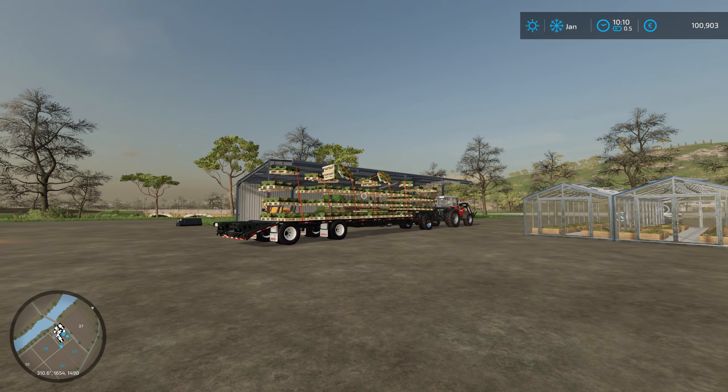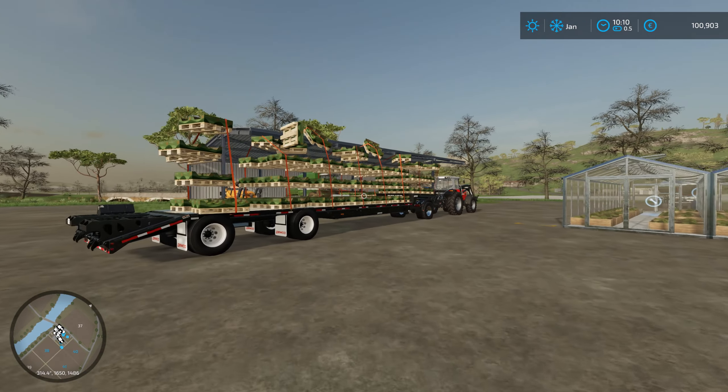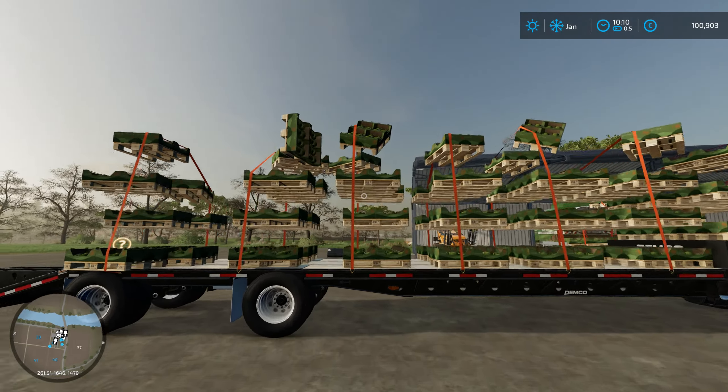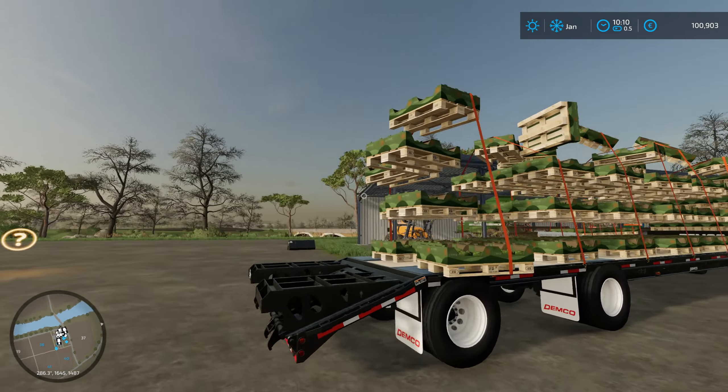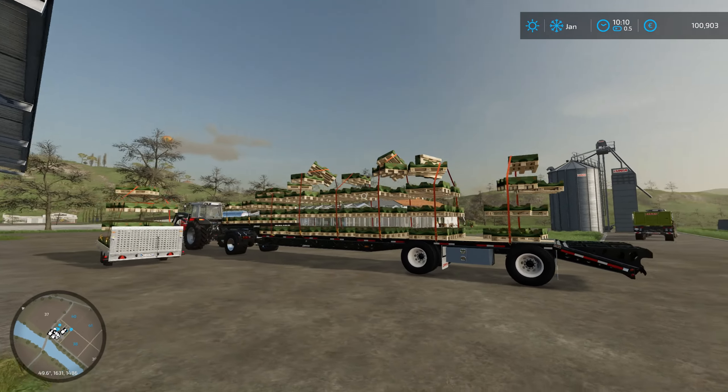Hello everyone, welcome back to Farming Simulator 22. I've updated to the latest patch, 1.2, and I just loaded up the save game.